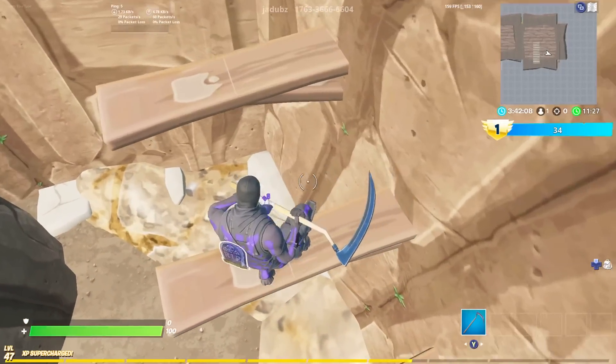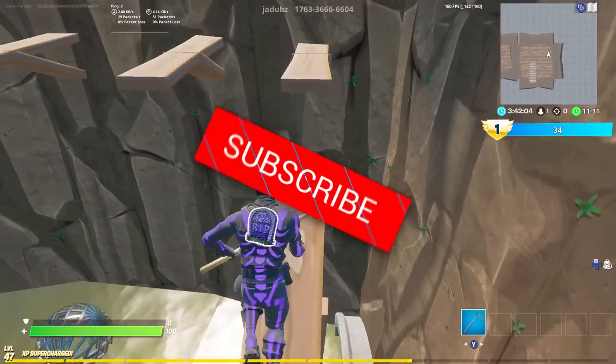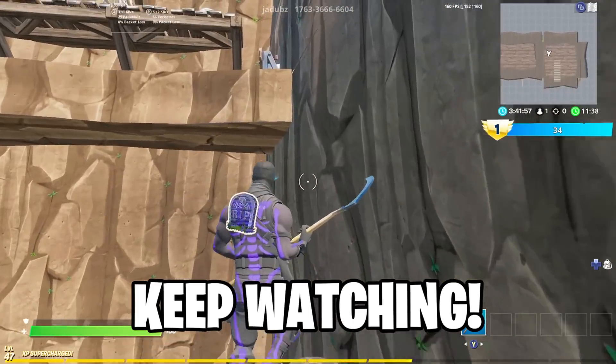Hello everyone, welcome back to another video on the channel! Great video lined up for today, so make sure you guys go ahead and smash that like button and subscribe. Also make sure you guys stay tuned right until the end of the video, as you don't want to miss out on any of the news regarding the